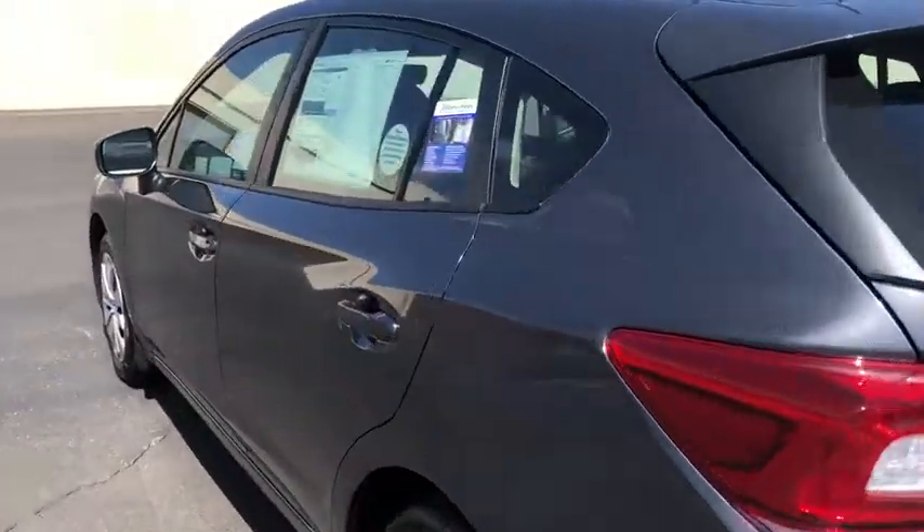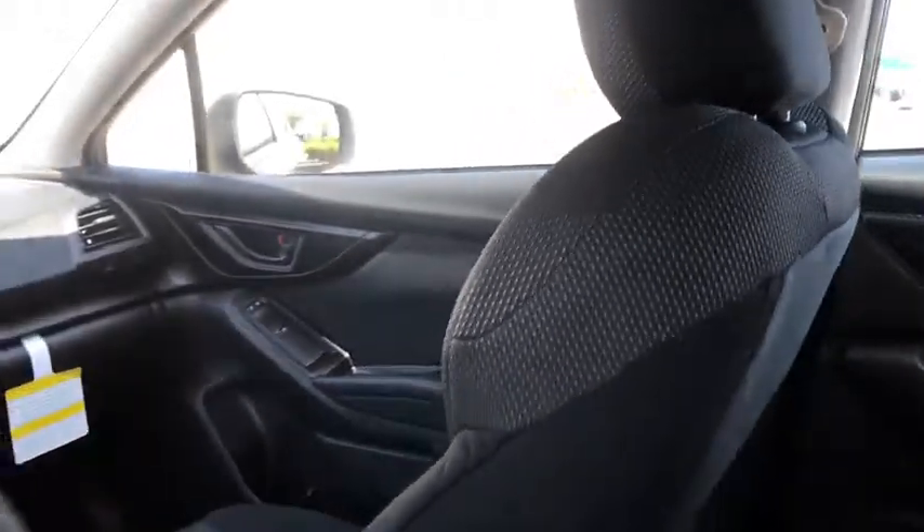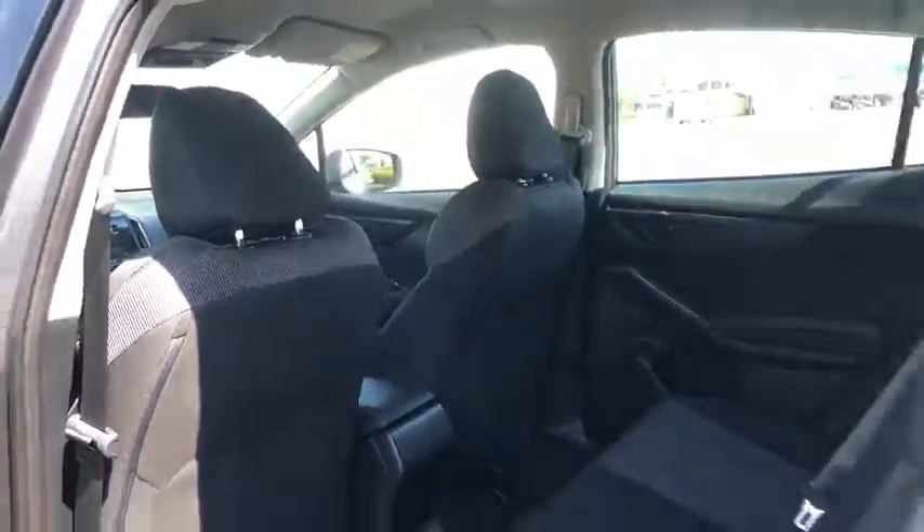Backup camera, keyless entry, all-wheel drive, power steering, adjustable steering wheel, four-wheel disc brakes, front floor mats, ABS four-wheel, cruise control.